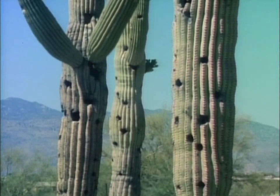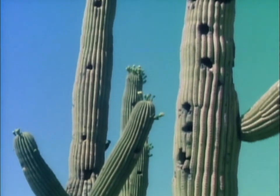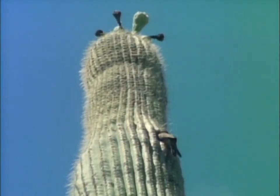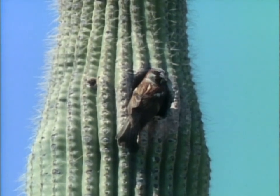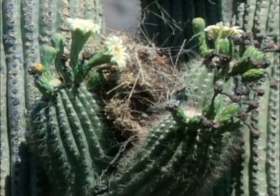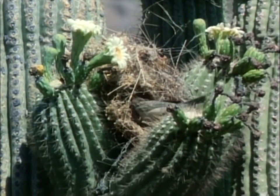Woodpeckers may begin several nest holes before completing one. This apparent overabundance is misleading because many of them are too shallow for nesting. But any hole that's big enough becomes home to somebody, such as these sparrows. At the height of the breeding season, all the choice real estate has been taken. The cactus wren does not rely upon homes built by others, but constructs an enclosed nest of woven grass lined with feathers to protect its chicks from both heat and cold. The lofty cactus is the perfect sanctuary from predators.